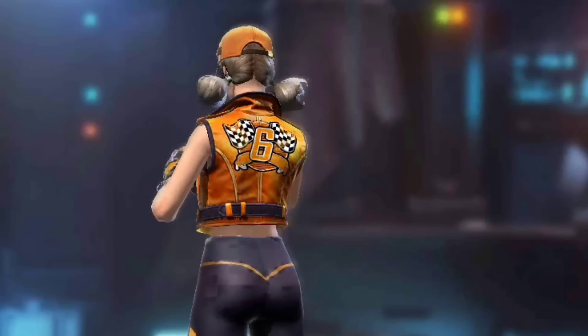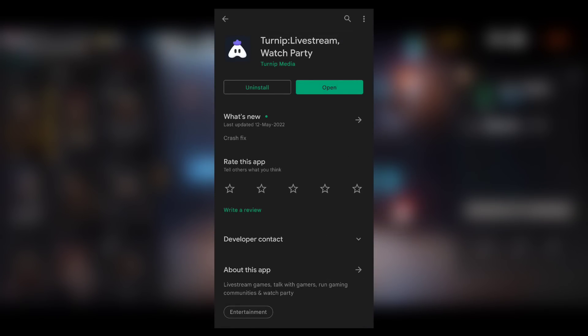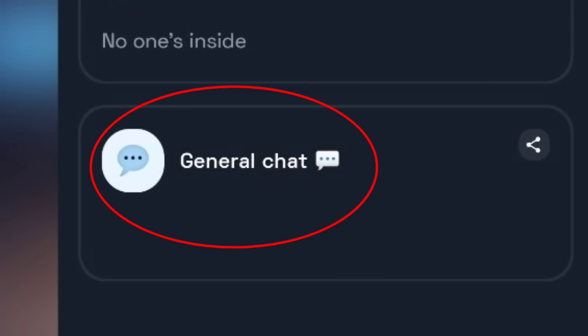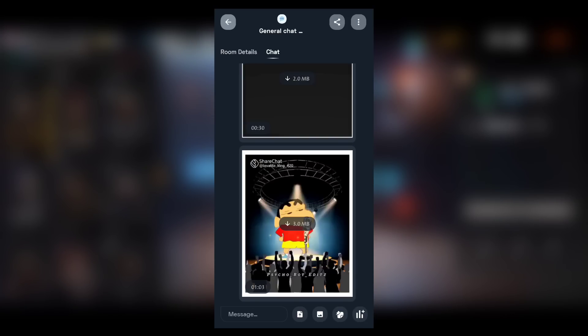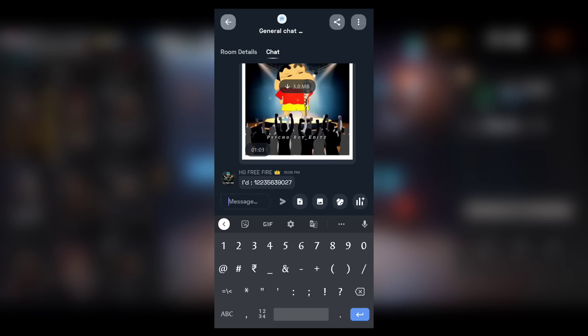Subscribe when you watch the video. The more important thing about this video is to get the link to the app. If you want to install the app on the Play Store in the channel, you can also add the link to the channel. If you want to accept your weekly membership, please check the link in the description below. If you want to get an ID, you will be able to get an ID. See you guys!